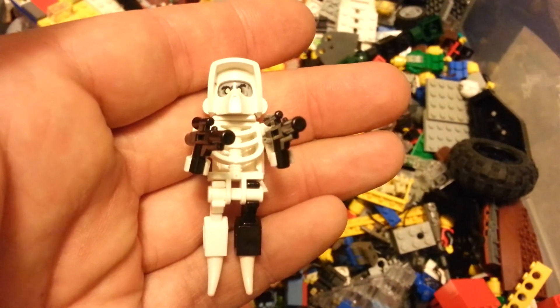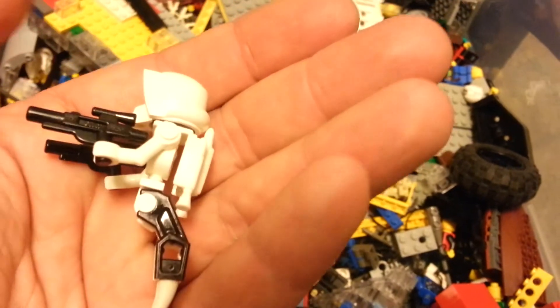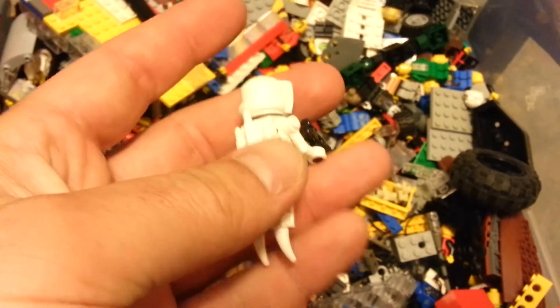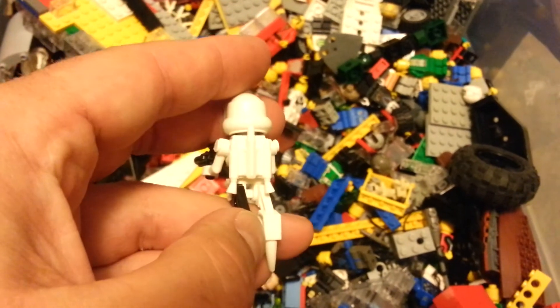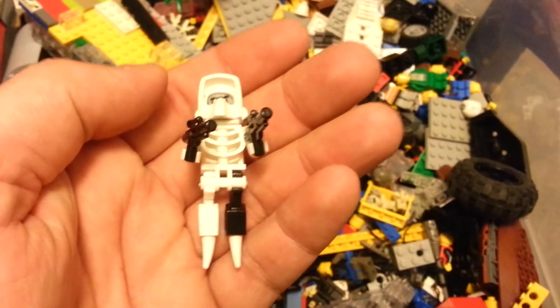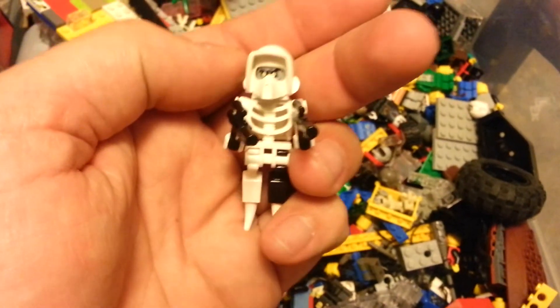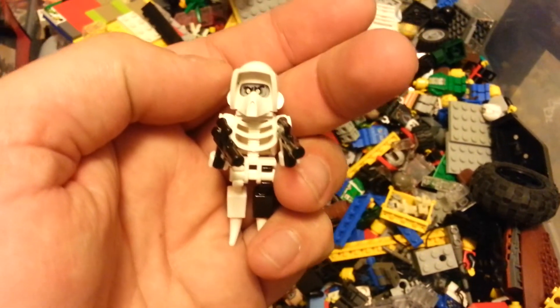That's a good look Caleb. So yeah, that's today's minifig of the day. Rate, comment, subscribe. And we'll see you tomorrow. Alright.